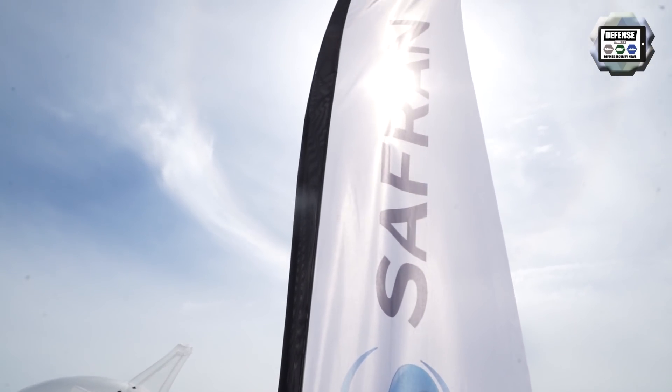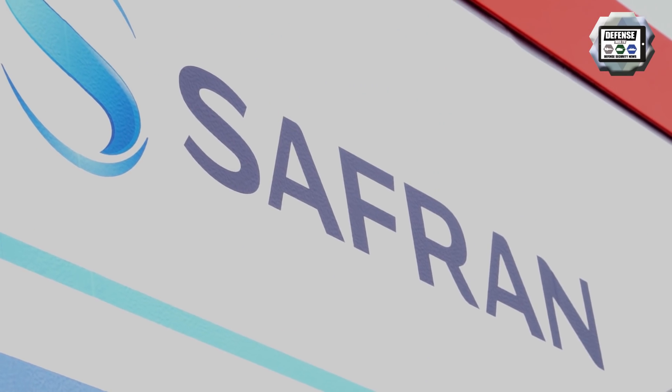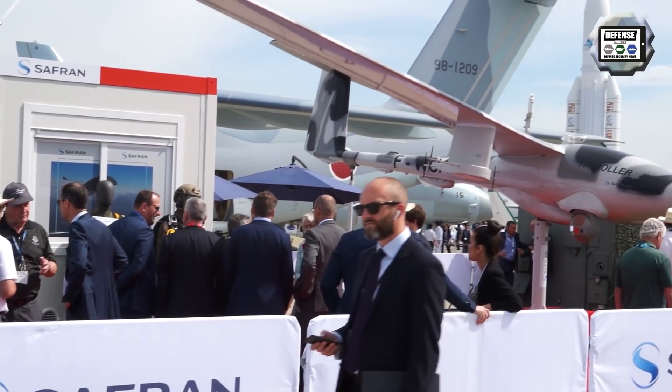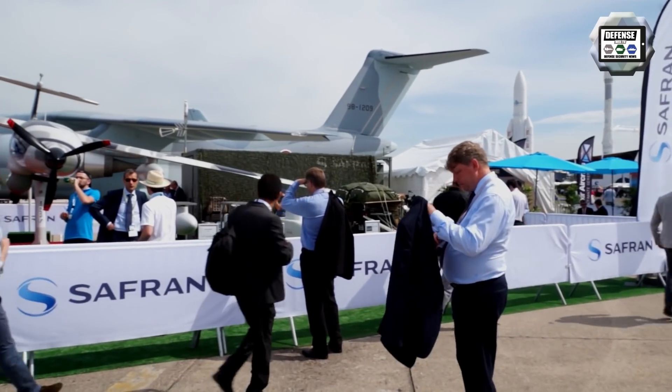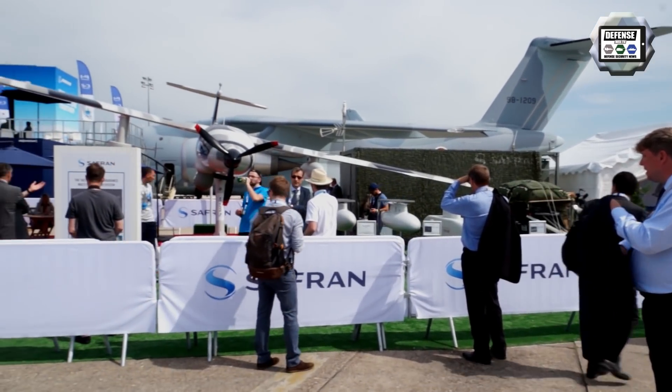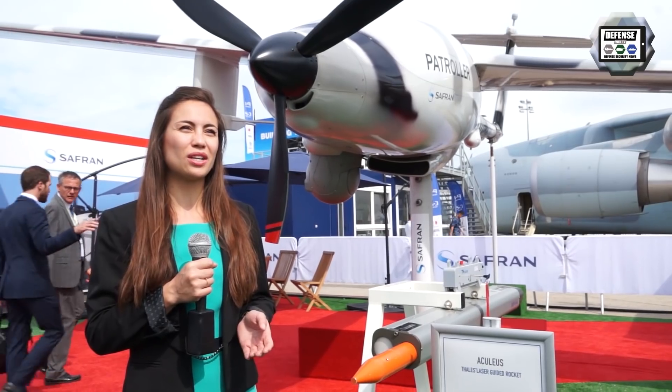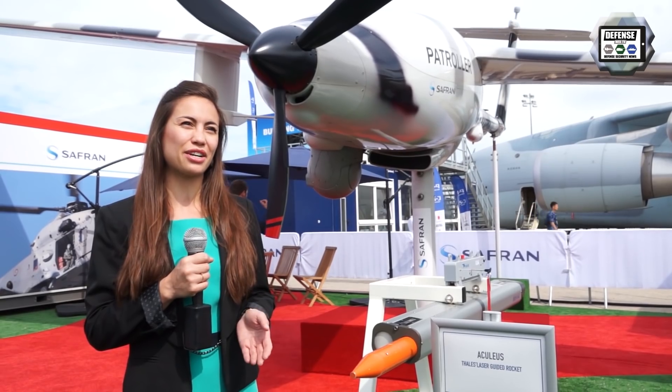My name is Anne and I work for Saffron Electronics and Defence, which is one of Saffron's subsidiaries. Saffron is a large aerospace and defence group of 90,000 people. Saffron is leading the industry in many kinds of technology, for instance inertial navigation systems and tactical remote piloted aircraft systems.